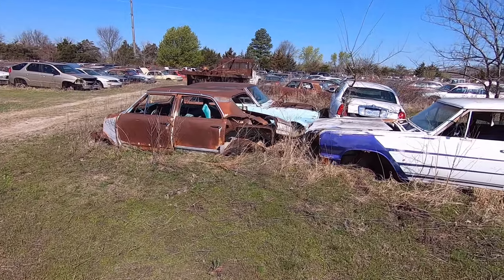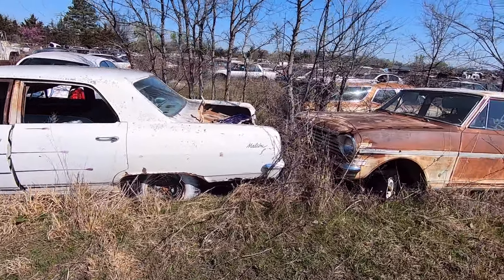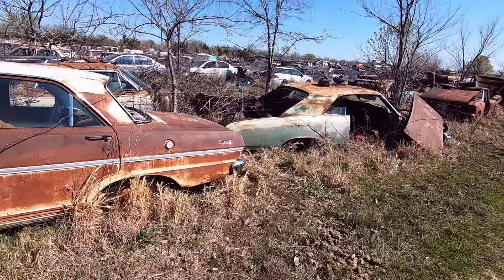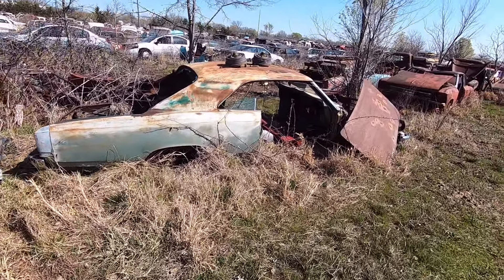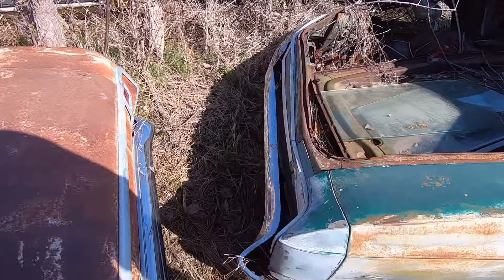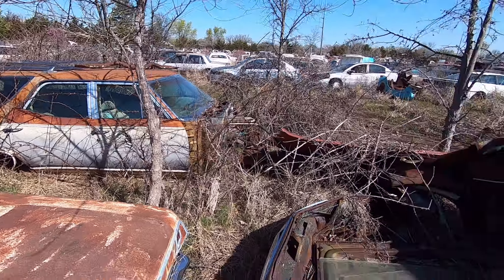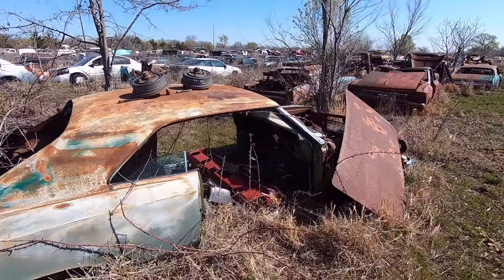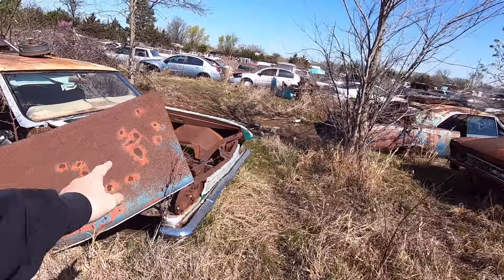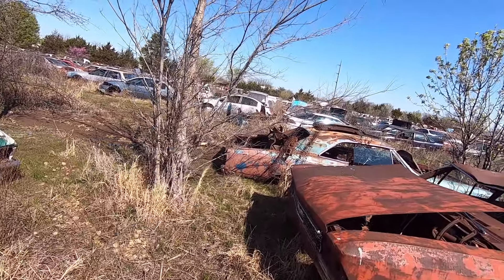A few pretty good little finds here — Malibu '66 station wagon, that's cool. It's a shame that old girl's all cut up. It's one of my bucket list cars, a '67 two-door hardtop. Kind of like that one over there.